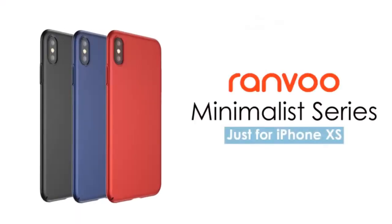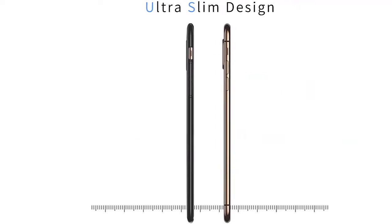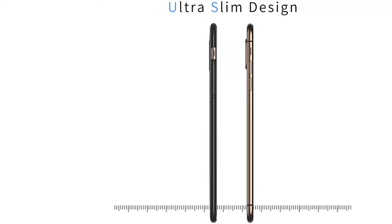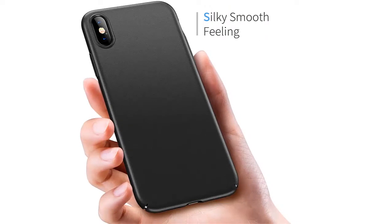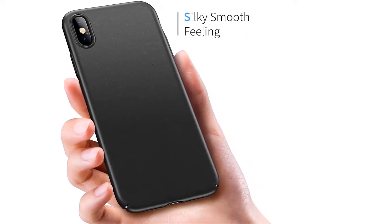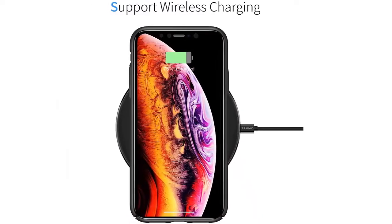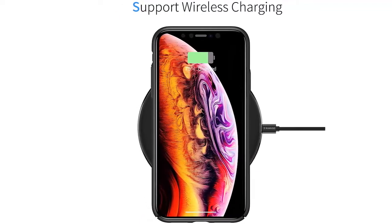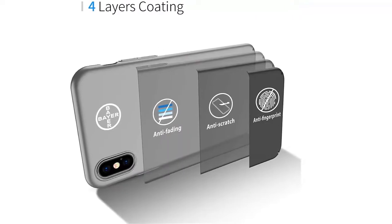This phone case offers great camera protection thanks to its raised bezels. If scratches and fingerprints worry you, this case is not prone to that because it has four layers to it. This kind of coating keeps it looking newer even after long periods of time. The case is made to be grippy and ensure you have a firm hold, though it is as smooth as can be and won't have any resistance when slipping it into your pockets.